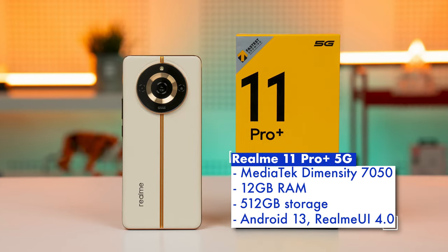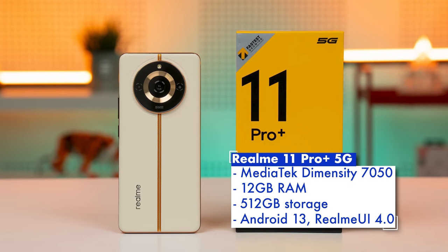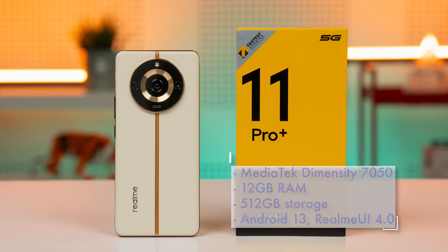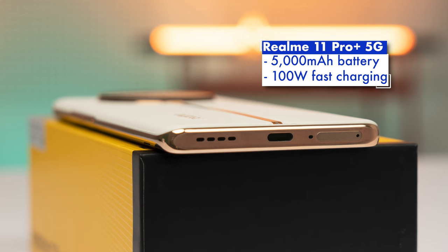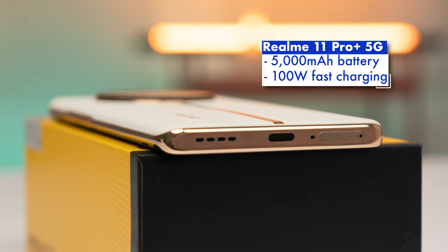Under the hood is a MediaTek Dimensity 7050 system-on-chip with a 6nm upper mid-range processor, mated to 12GB of RAM and 512GB of storage. A 5000mAh battery with 100W fast charging keeps the lights on, and there's stereo speakers and an in-display fingerprint sensor too.